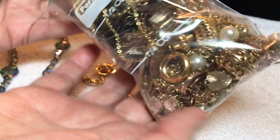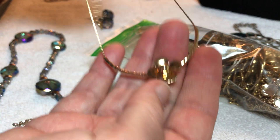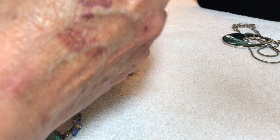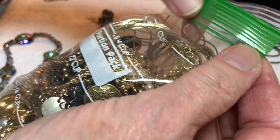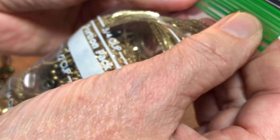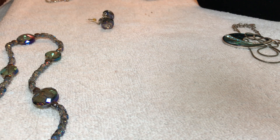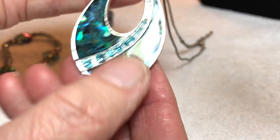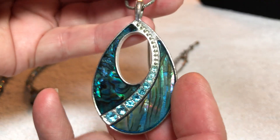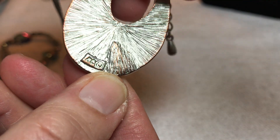We still have this for eight dollars — gold tone. I'm going to add another nice little necklace, also gold tone. All earrings have been sold, we're working on some more at some point.